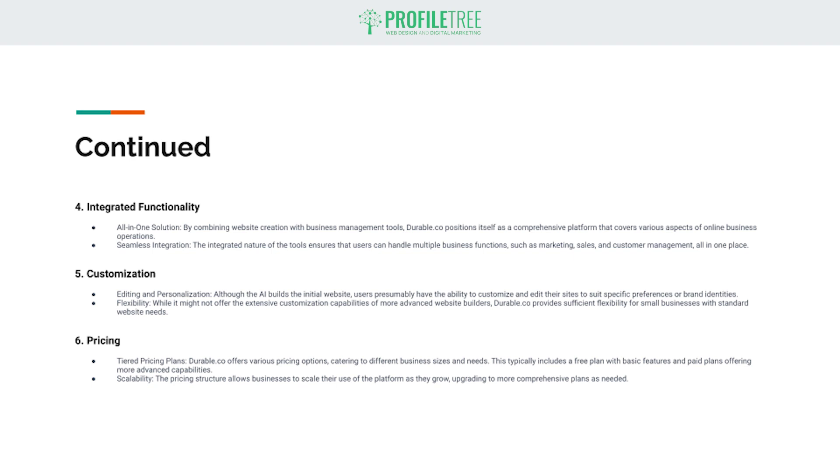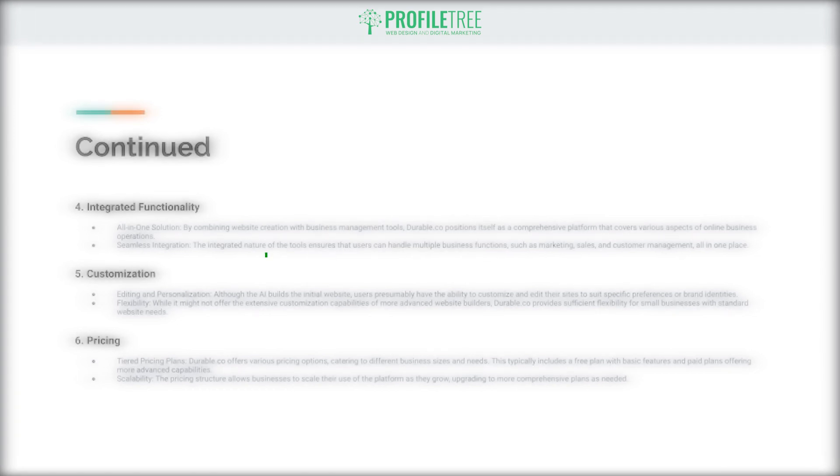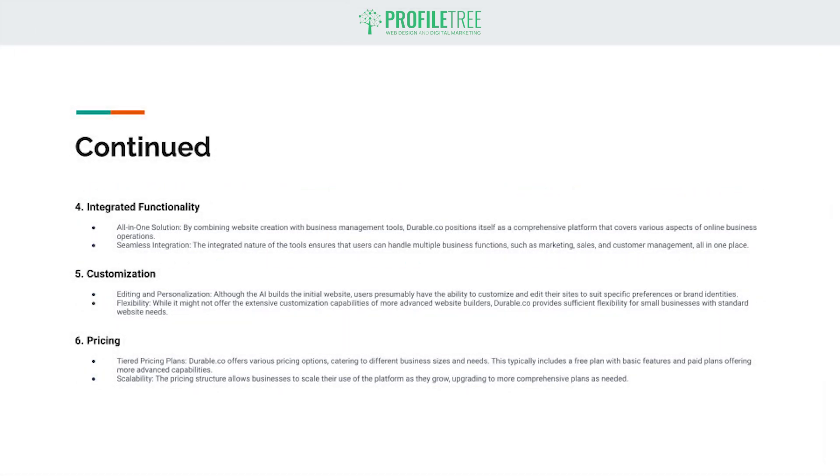While it may not offer the extensive customization capabilities of more advanced website builders, durable.co provides sufficient flexibility for small businesses with standard website needs. Lastly, number six is pricing. They offer various pricing options catering to different business sizes and needs, typically including a free plan with basic features and paid plans offering more advanced capabilities. The pricing structure also allows businesses to scale their use of the platform as they grow by upgrading to a more comprehensive plan if needed.